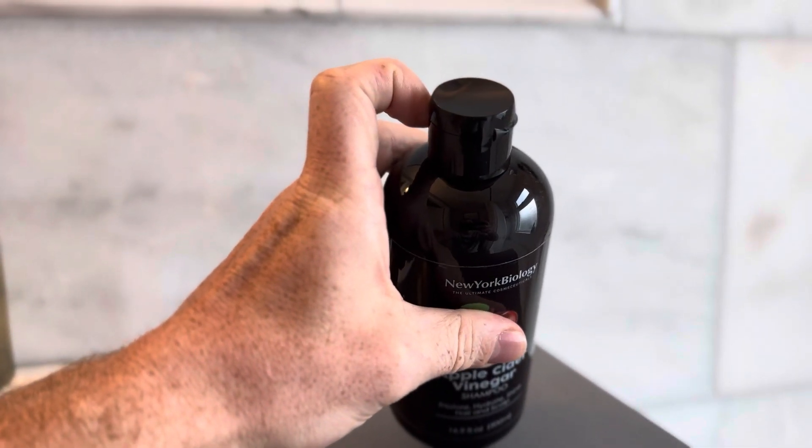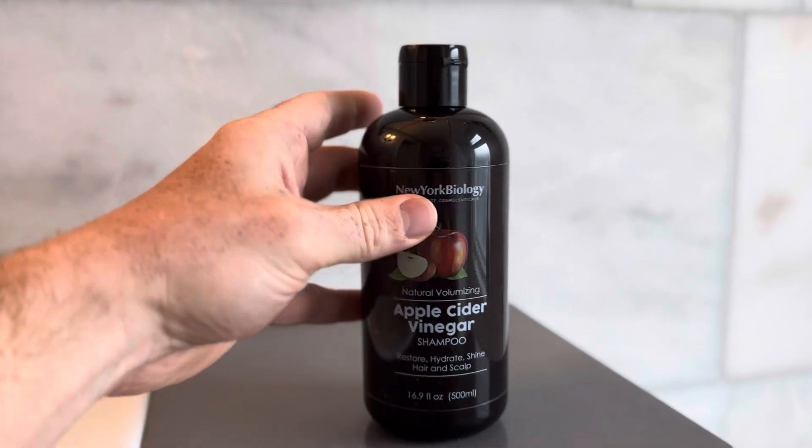It comes in a great flip-top lid so you can get every drop out of the bottle. Great quality shampoo.